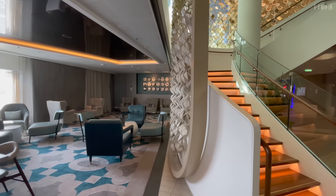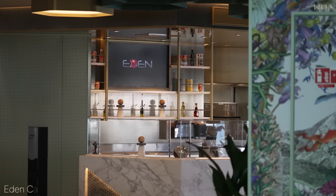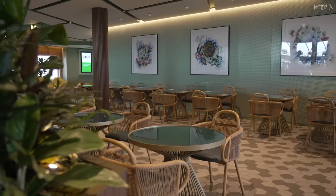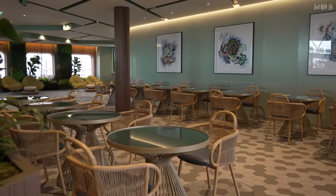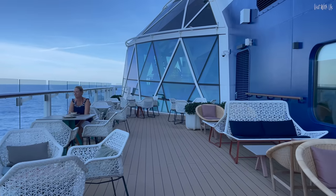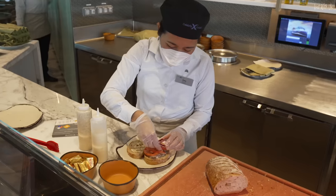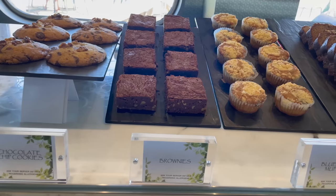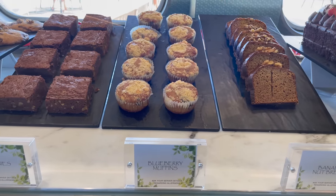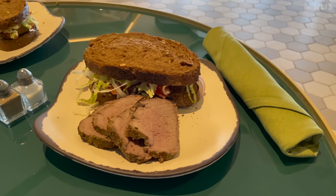Our very favourite café on board Celebrity Beyond is Eden Café. This little café area is just to the left of the entrance of Eden at the aft of the ship. It has café-style tables indoors and lovely terrace seating outside. The lunch food is very healthy with delicious pre-prepared salads, sandwiches, wraps and paninis. The desserts were a different story with large slabs of brownie, rich chocolate cake and banana bread. The food is nothing short of magnificent — where else can you get a Châteaubriand and salad in a rye bread sandwich?